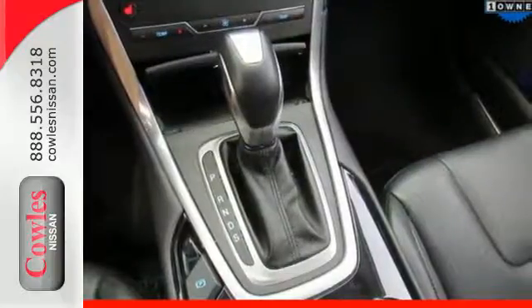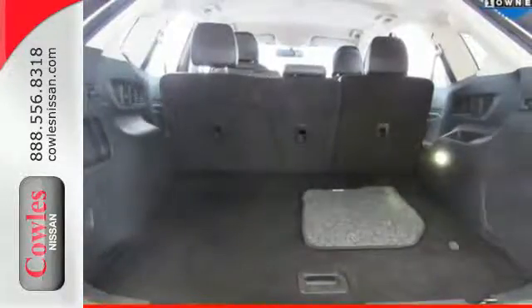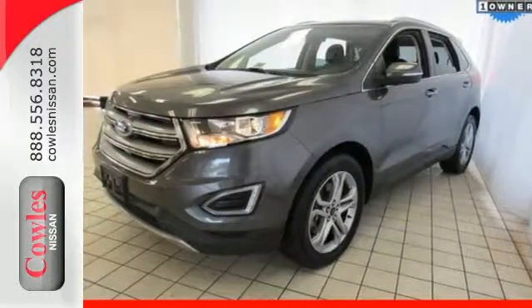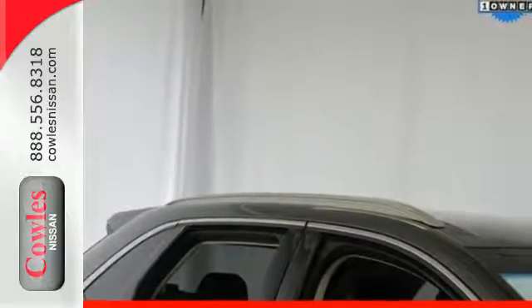The split, fold-flat seats and rear cargo management system provide the clever space you need. While advanced track with roll stability control, LED tail lamps, a rear view camera, and the safety canopy and personal safety systems protect those who ride with you.